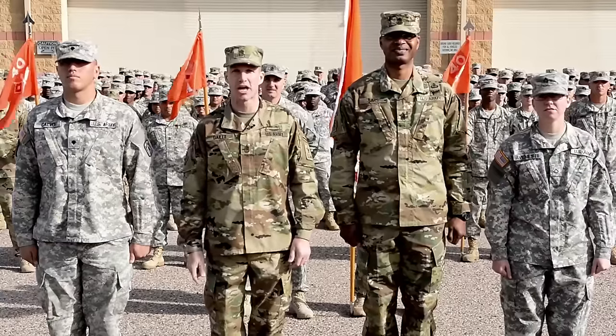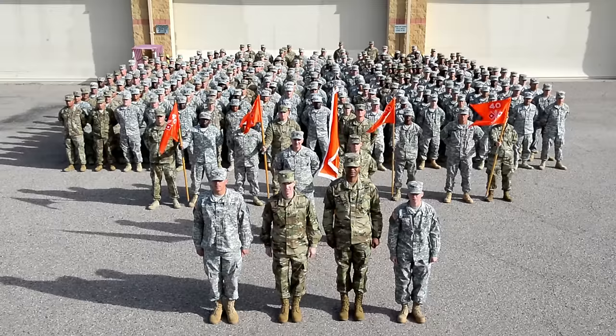Everything is looking good and ready to go. We're here at Fort Huachuca, and you just got Maintenance Holland. Army Strong!